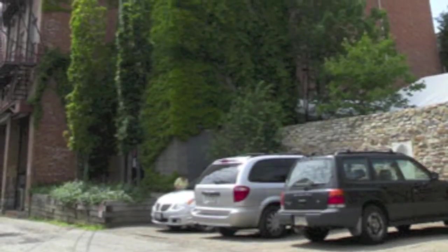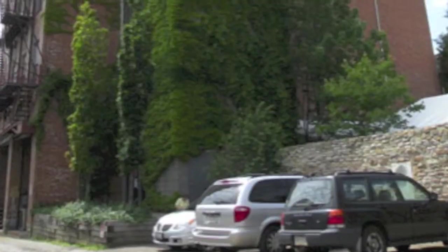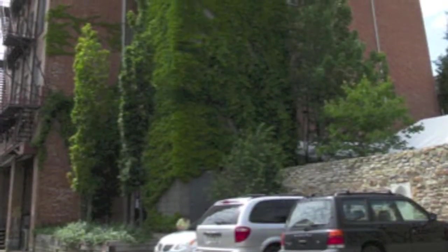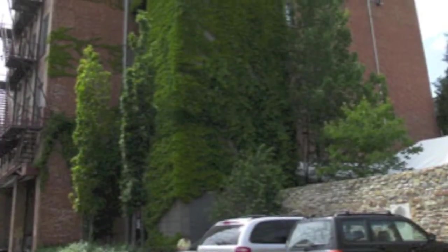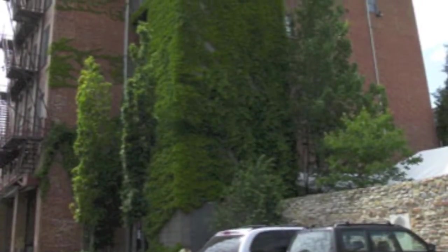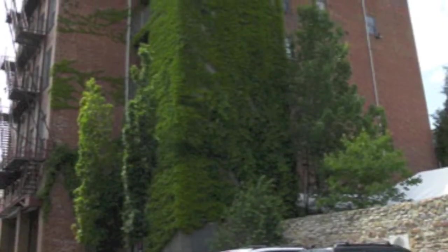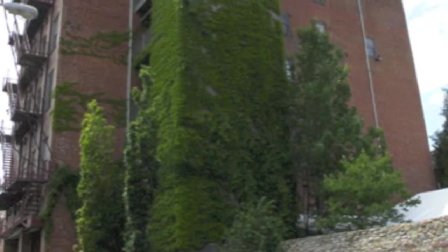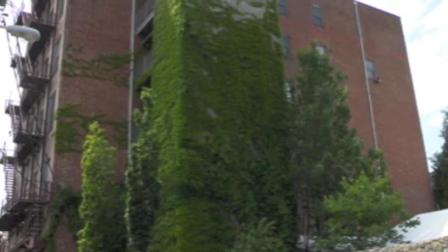This is an image of the Mattress Factory. The Mattress Factory is an art museum located in Pittsburgh, Pennsylvania, in a neighborhood on the north side of the city. The Mattress Factory was formerly an actual mattress factory, and in 1977 it became an art museum.